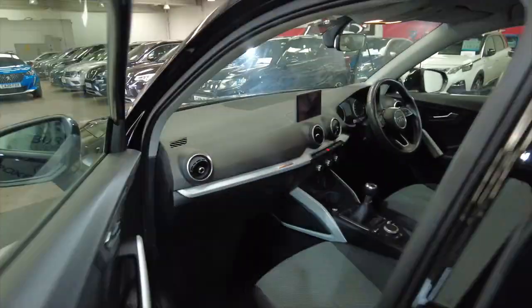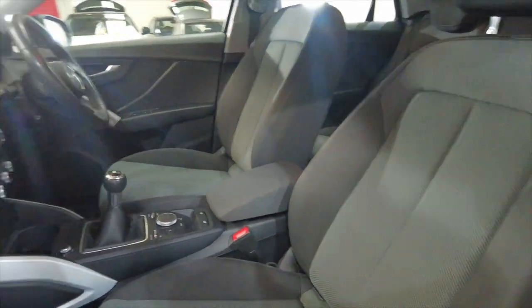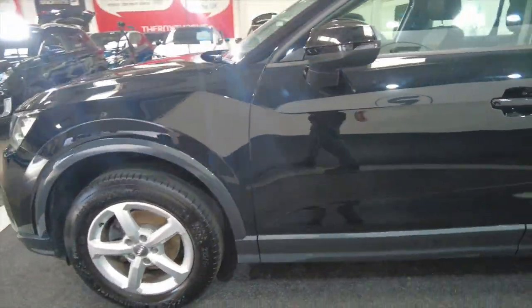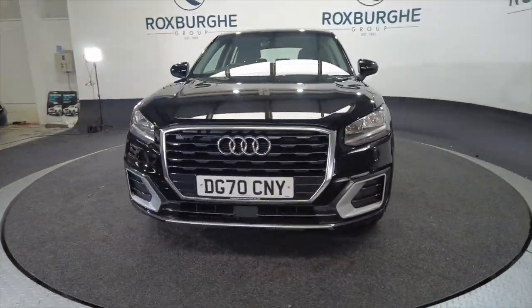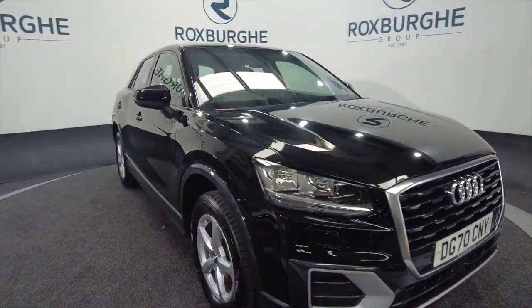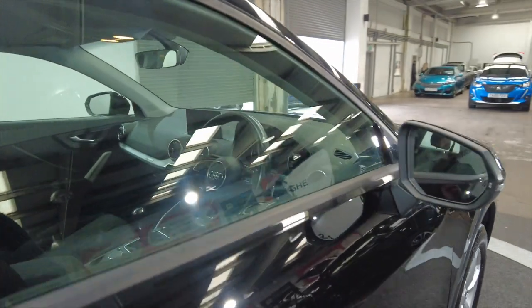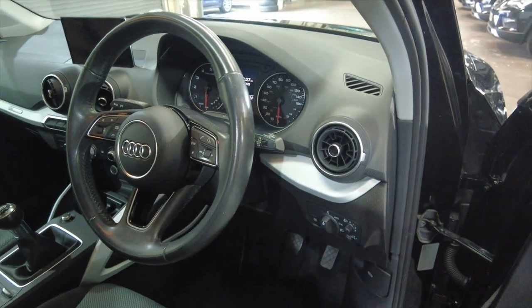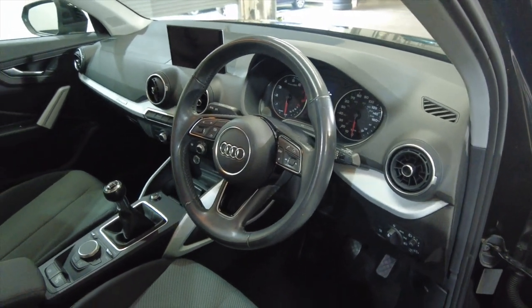It has got electric windows as well, front and rear. There's acres of space in the front with really nice, comfortable, fully adjustable seating. Let's bring this back round to the front. Great looking car, and obviously you've got Audi's build quality, reliability and styling. You've got indicators there on the wing mirrors, and a really nice multifunction steering wheel. This car has done 50,429 miles, so not bad at all on the mileage.